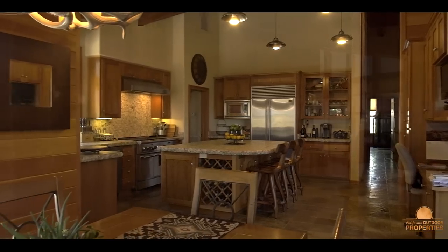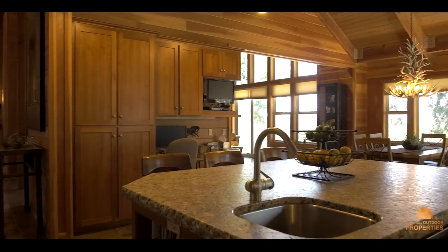The spacious gourmet kitchen has cherry cabinets, granite counters, and slate flooring.